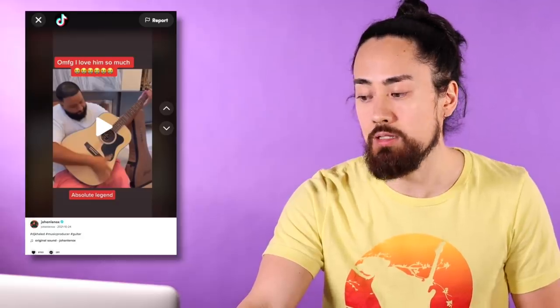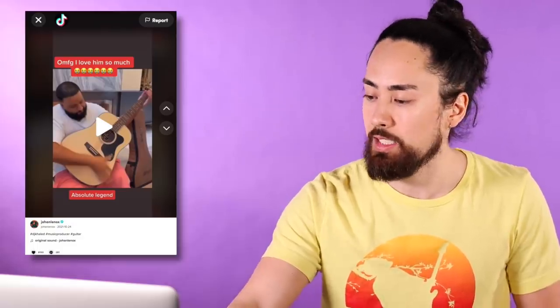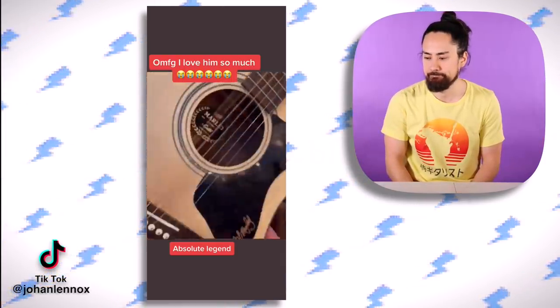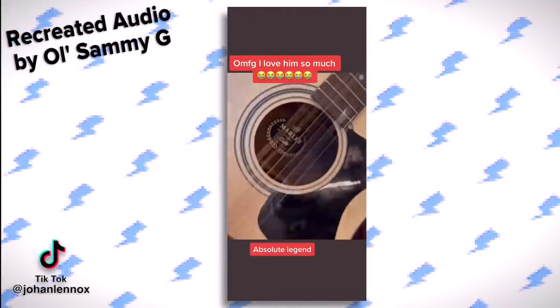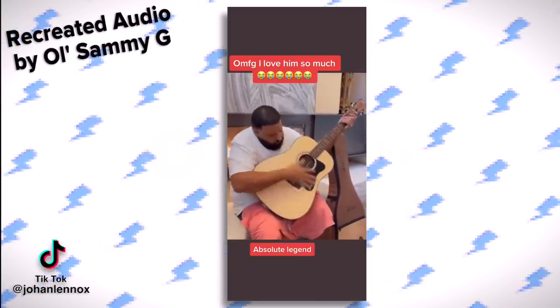Let's do one more: there are tons of reactions to DJ Khaled's infamous acoustic guitar solo. If you haven't seen it — DJ is struggling quite a bit here, but approaching it with all the confidence in the world, which you gotta admire at some level. But do you ever wonder what it might sound like if DJ's confidence matched his skills?